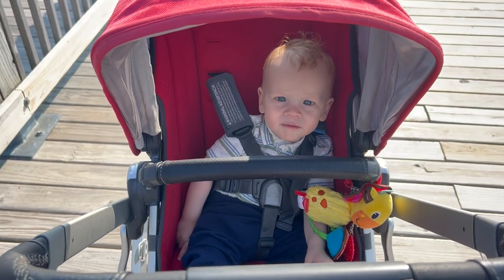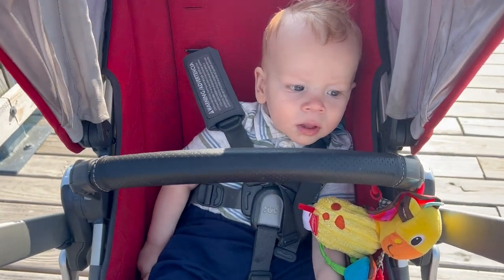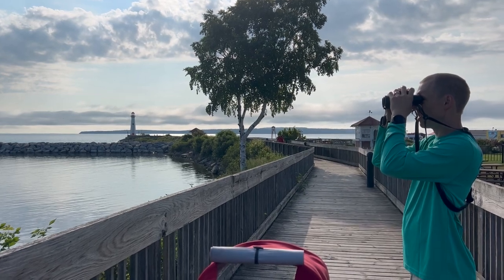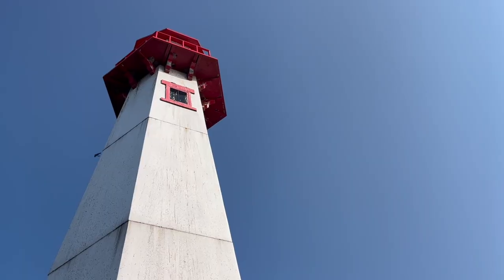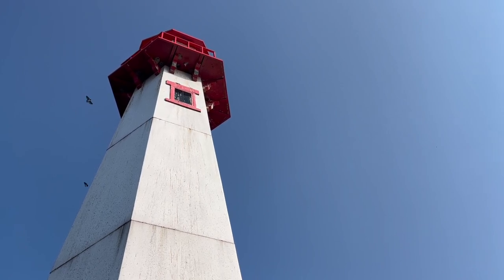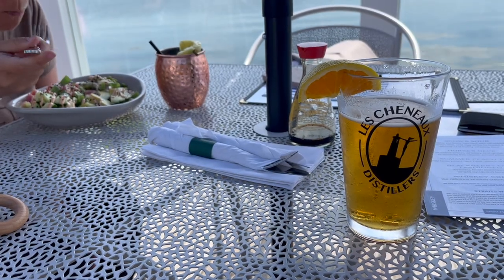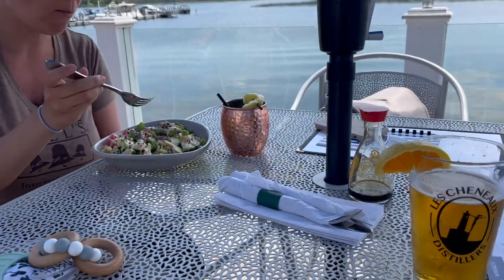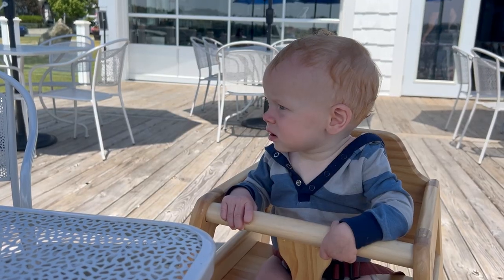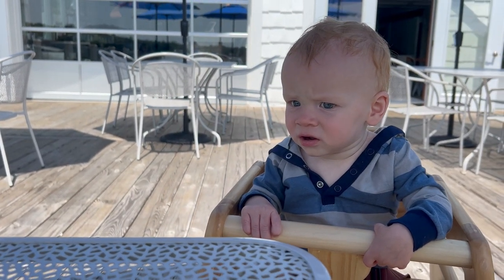Did you enjoy our birding walk, William? We saw lots of swallows.